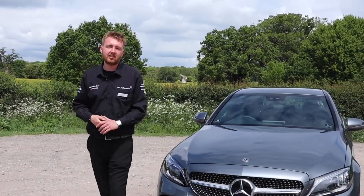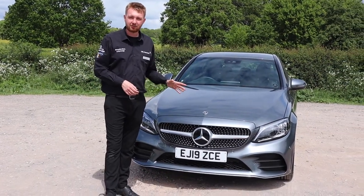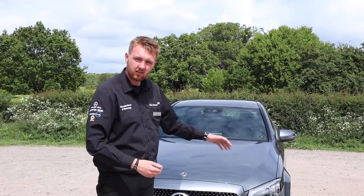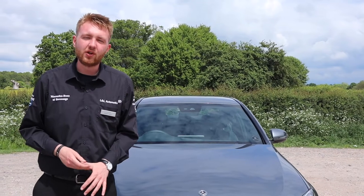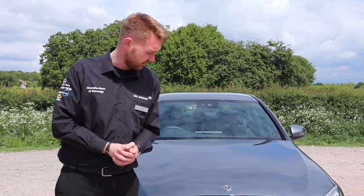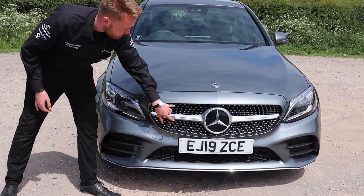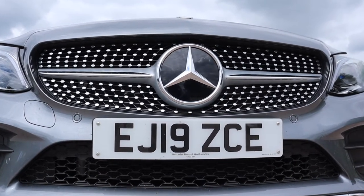So here we are with the C-Class Saloon. This particular one is in selenite grey metallic paint, which I think looks fantastic especially in this light. You can really see those gorgeous lines working their way down the car. Now this one is in the AMG line trim — in addition to the chrome finished single bar grille, you get the diamond pin design which almost makes it look as if the badge itself is floating in there. It's a magic trick on the eye.